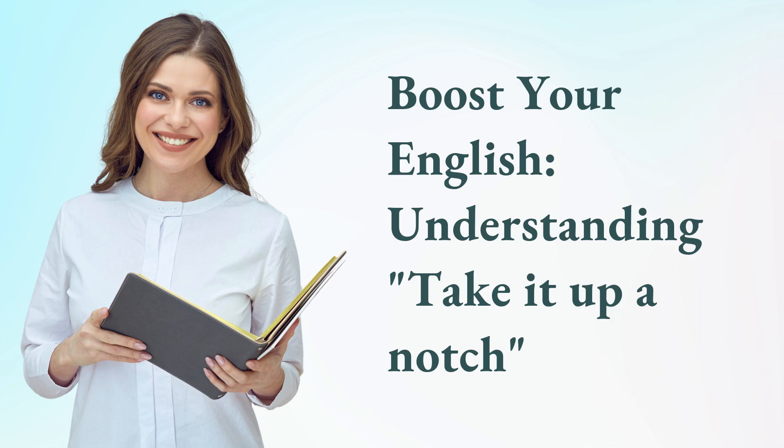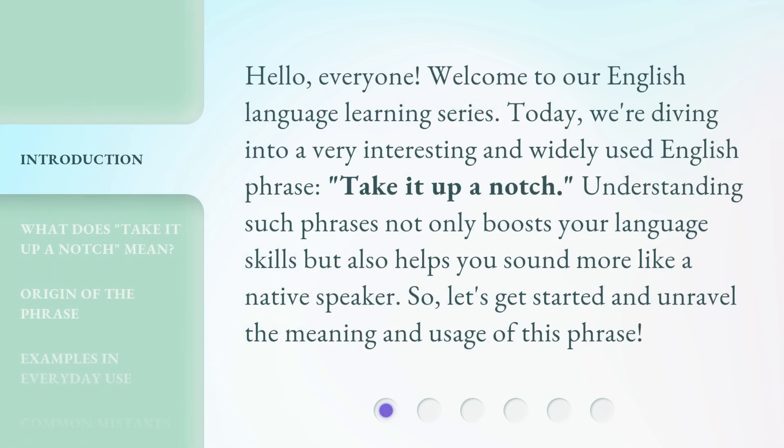Boost your English understanding — take it up a notch. Hello, everyone. Welcome to our English language learning series. Today, we're diving into a very interesting and widely used English phrase: take it up a notch.